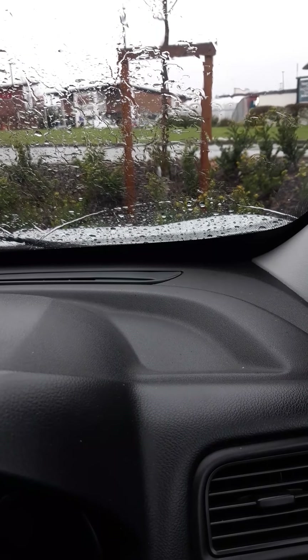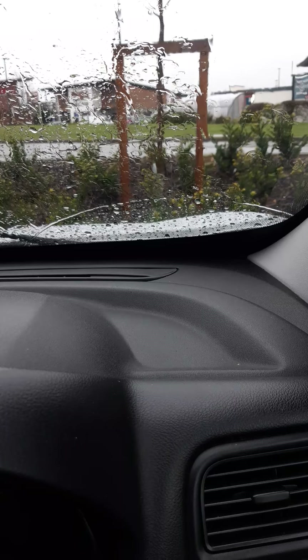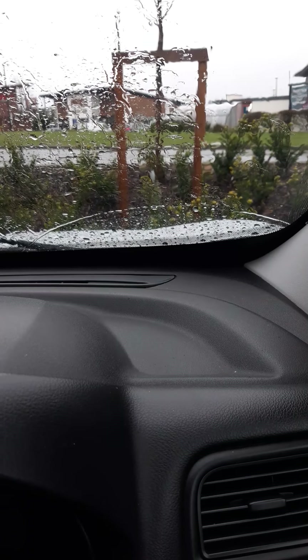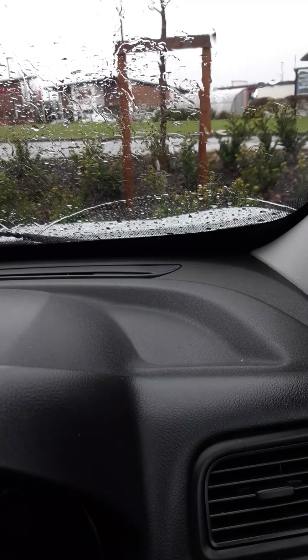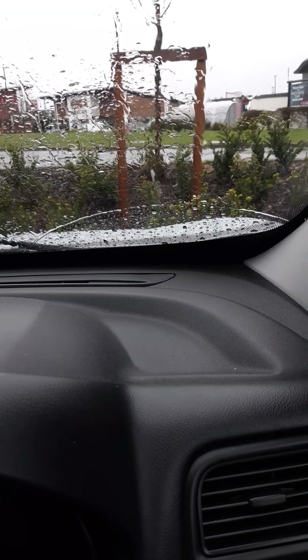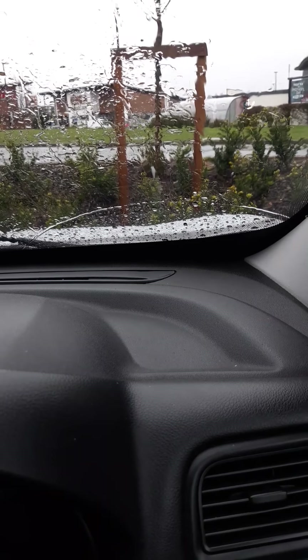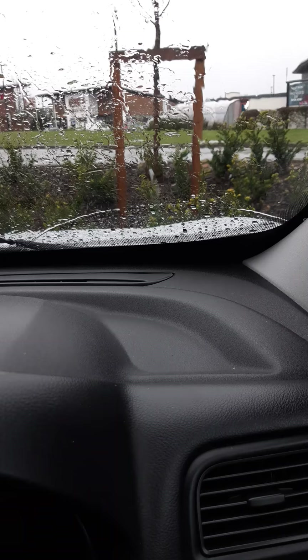One particular case that really springs to mind is a case that happened yesterday where a lady had locked herself out of the house. She had no shoes, no coat, nothing on in the middle of the freezing weather, and the smart lock just literally stopped working. Subsequently, she's decided to remove all smart locks from her premises.